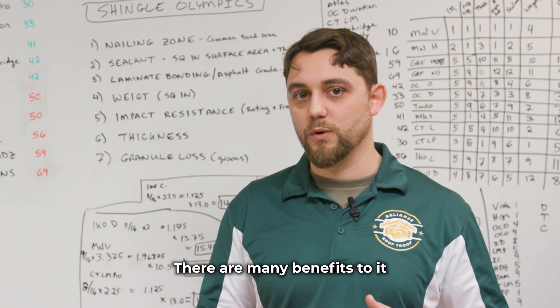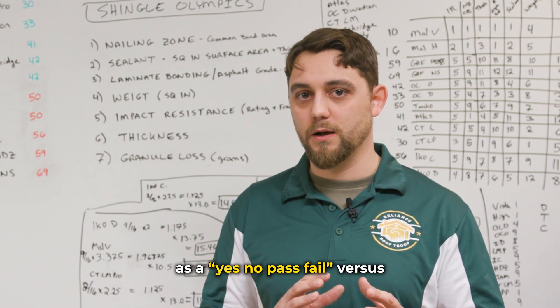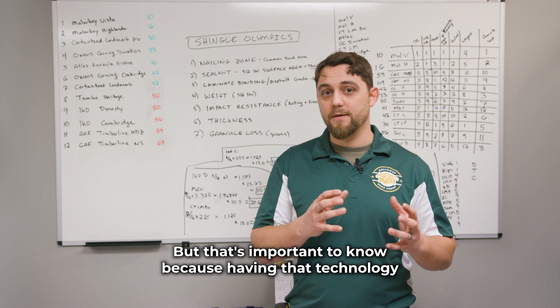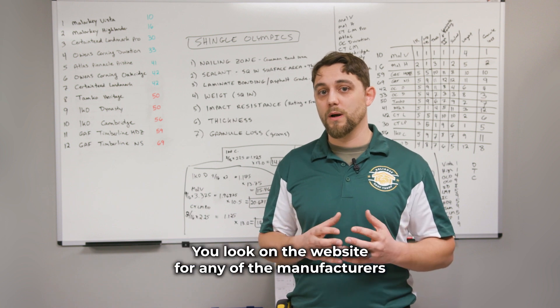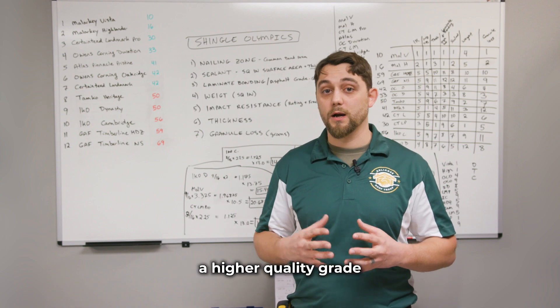That's not necessarily how we graded it as a yes/no pass/fail — whether it is polymer modified or not — but it's important to know because having that technology injected into your shingles gives it a longer lifespan. You can look on the website for any of the manufacturers and they will say that it is actually a higher quality grade.